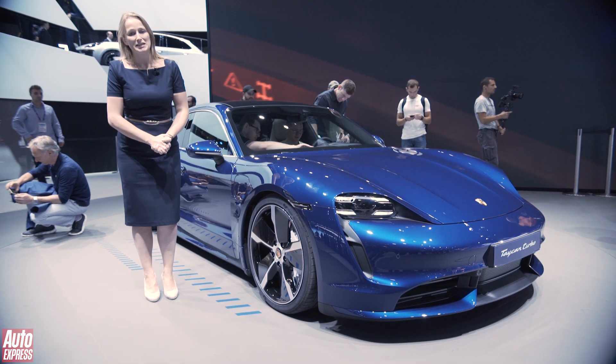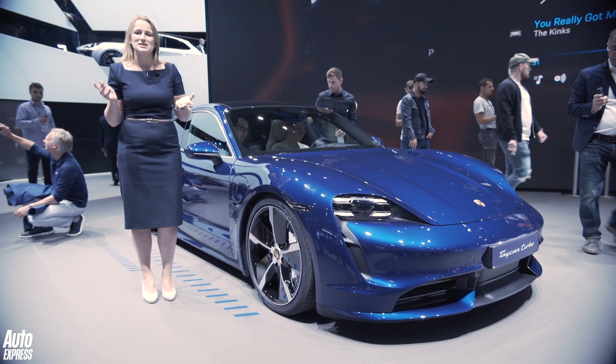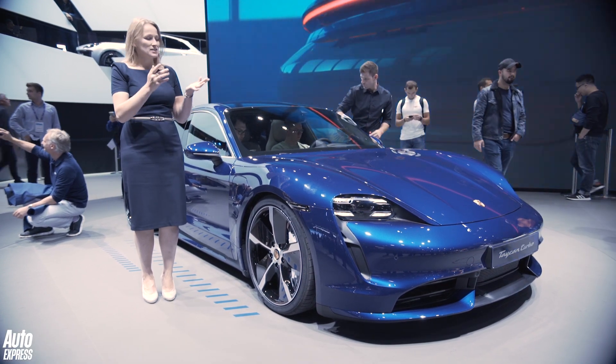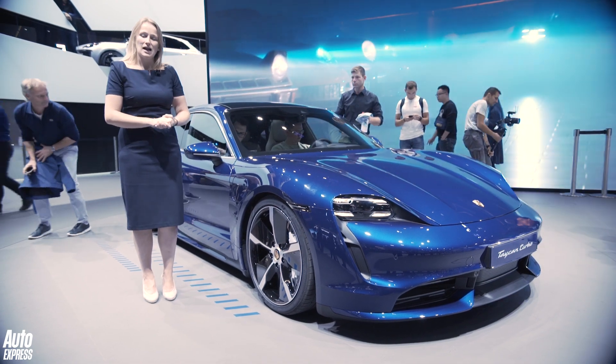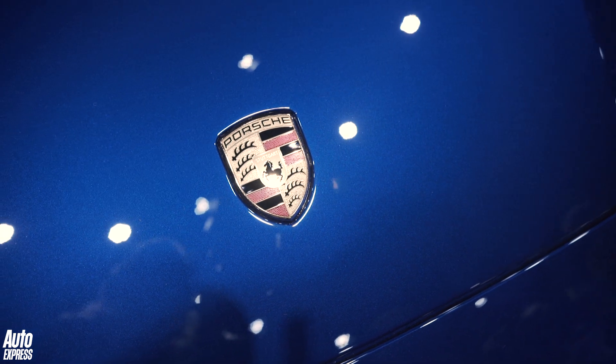The Porsche Taycan hardly needs much introduction — you've probably already seen and read quite a lot about it. But it is here in production form, it is on sale from next year, and in the UK it is going to be on offer initially in Turbo and Turbo S forms.